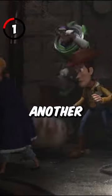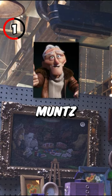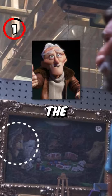5 More Easter Eggs in Toy Story 4. 1. You can see another appearance from Up, as Charles Muntz and his dogs are in a picture inside the antique shop.